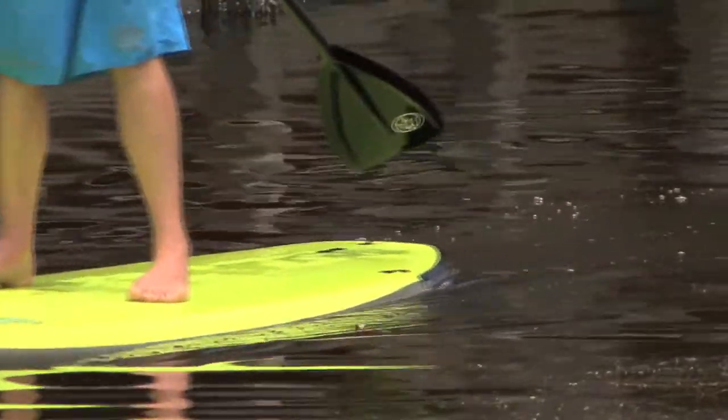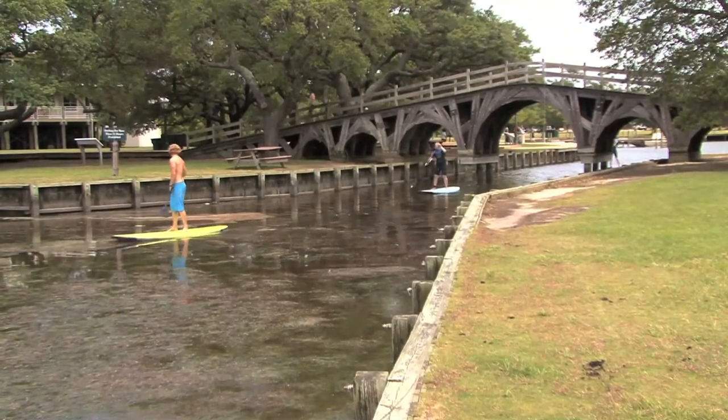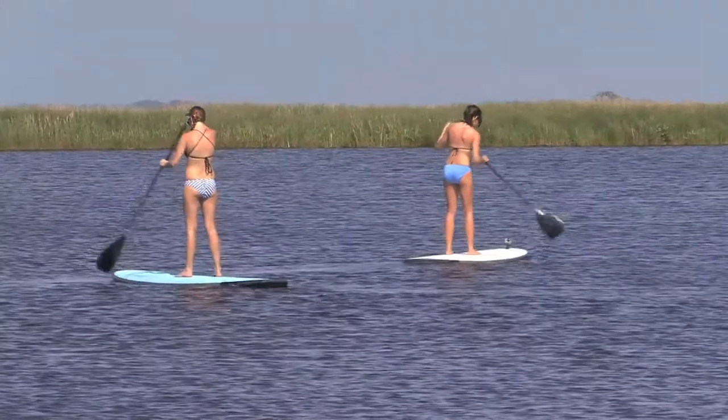So not only can Andy and the other instructors navigate you through the flat water canals of the Currituck Sound, they can also show the more experienced stand-up paddleboarder how to take the sport out onto the open ocean and start riding waves.